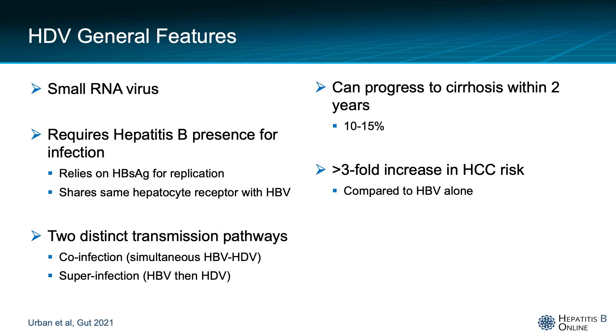General features: the virus is a small RNA virus that requires hepatitis B presence for infection. There are two distinct transmission pathways — either co-infection, which means a simultaneous infection with hepatitis B and D, or superinfection, which means that a patient with hepatitis B later gets infected with hepatitis D.